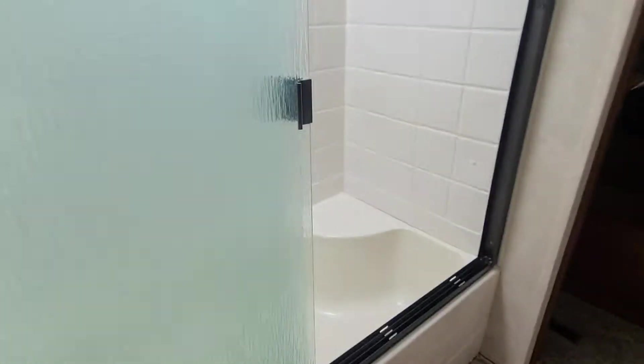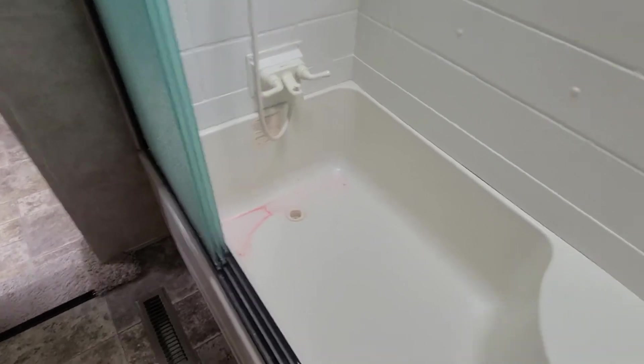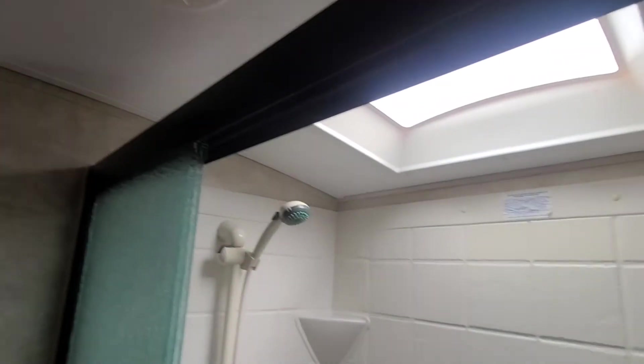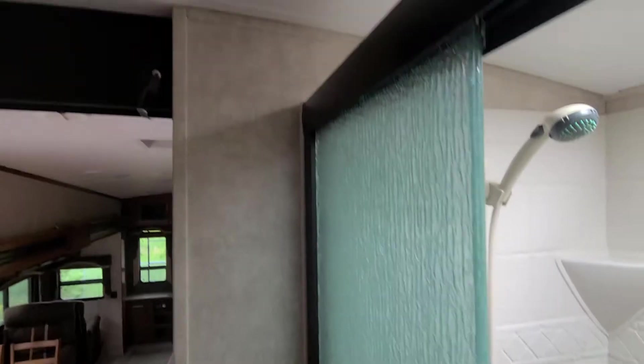Going up the stairs to the bathroom area. This is the tub and shower — the pink stuff is antifreeze; we have to winterize our trailers up here. Decent size. Shelf for shampoos, etc. Triple slide door. Right in here — call this the water closet. Hooks for towels.